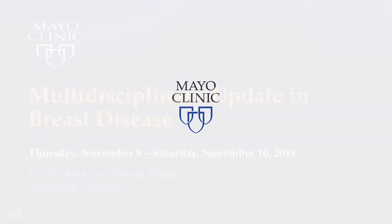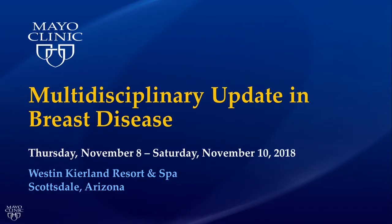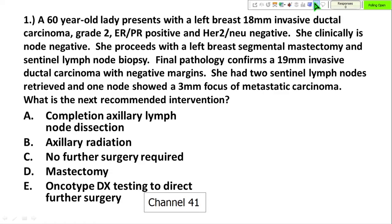Our next presenter is Patricia Cronin, a surgeon here in Arizona. She is going to talk to us about which patients with a positive sentinel node biopsy need an axillary dissection.